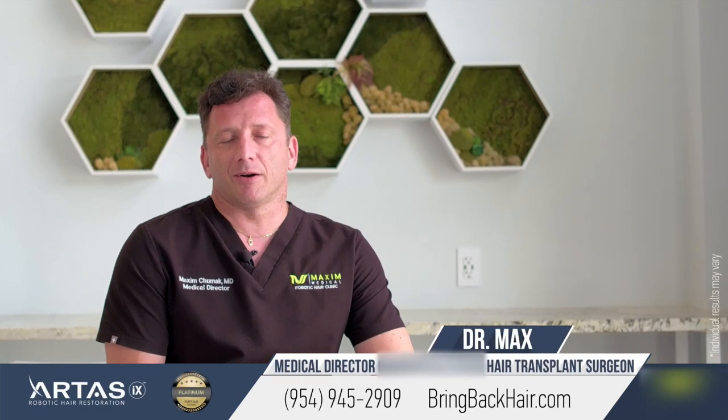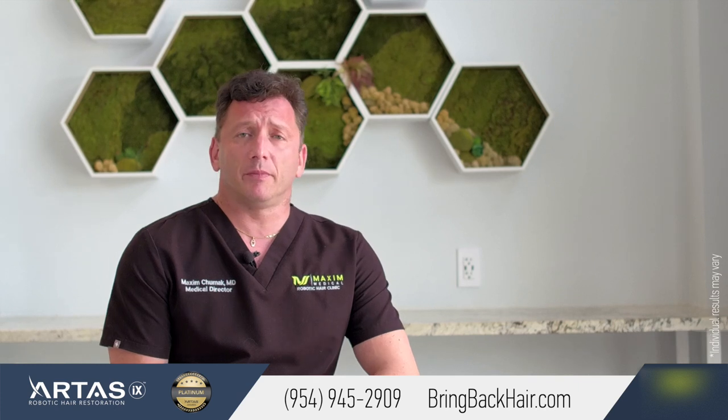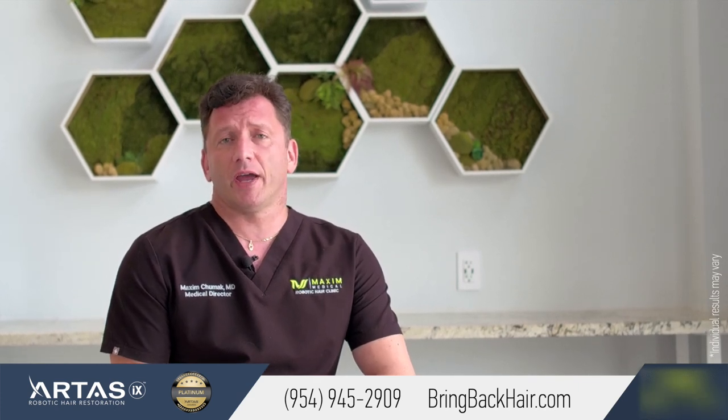Hi, I'm Dr. Max here at Maxi Medical Robotic Hair Restoration Clinic. One of the frequently asked questions from our patients is: what is the cost of hair restoration?